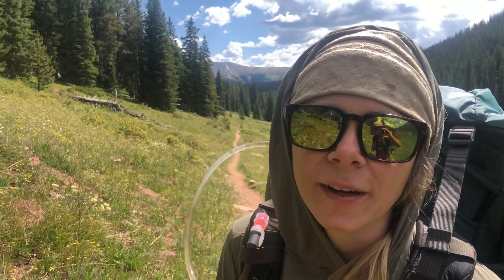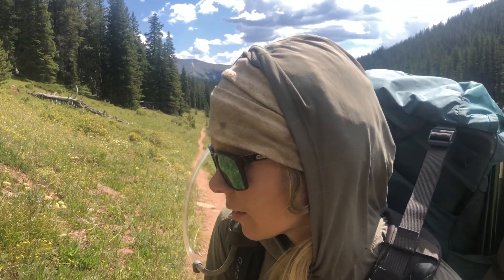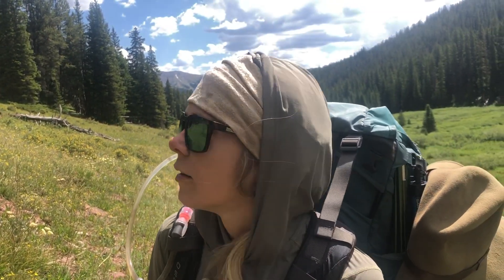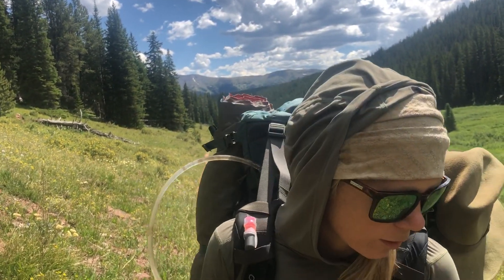This is such a sweet little spot that we're walking through right now. We're out of the 10-mile range, moving towards Kokomo Pass, on the other side of Copper Mountain. We're on the Colorado Trail, on the section just past Copper Mountain going southbound, and this morning it's just so beautiful.